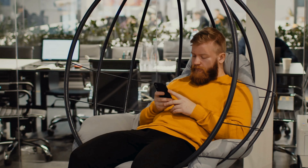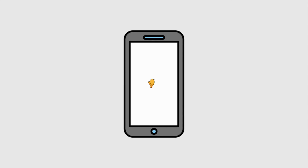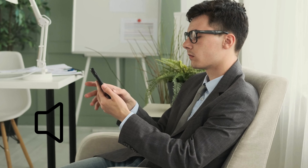So, you're chilling out, and suddenly you realize you've missed calls — from your boss, even worse, from your loved ones. Bummer, right? This happens when your iPhone's ringtone or alarm volume is too low or changes unexpectedly. Don't worry, we're here to help you fix it.